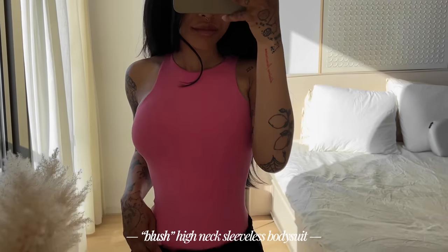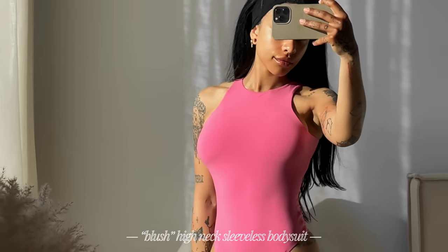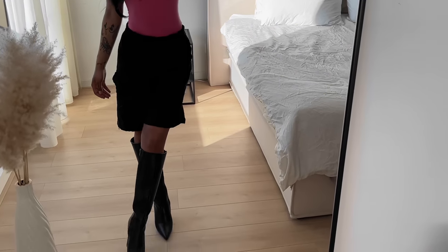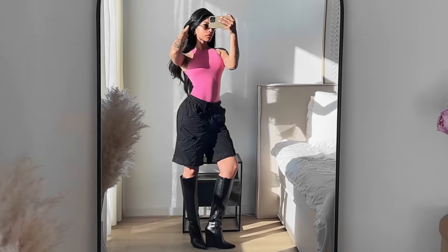Here I'm wearing the blush high neck sleeveless bodysuit. I decided to pair this with a pair of shorts and some knee-high boots. First off, the quality of their bodysuits are amazing — the fabric is super soft and the way that it lays on my skin, I just think it's really nice.